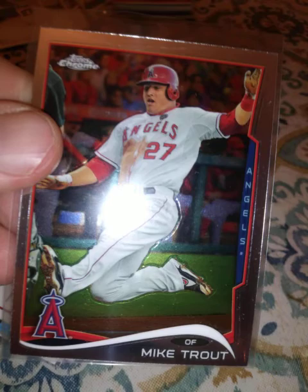Donruss 2014 — a few of those. 2014 League Leaders again: Cabrera, Trout, and Mauer. Youngest to Hit for the Cycle again. 2014 Topps Chrome. And 2015 Bowman, the non-refractor.